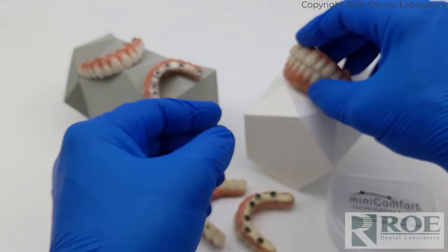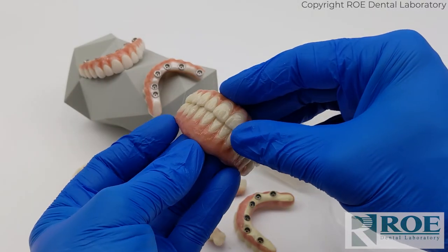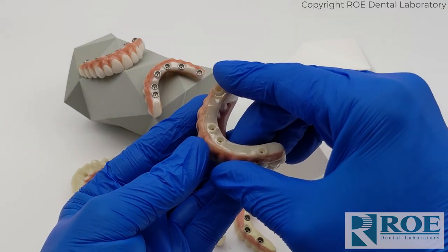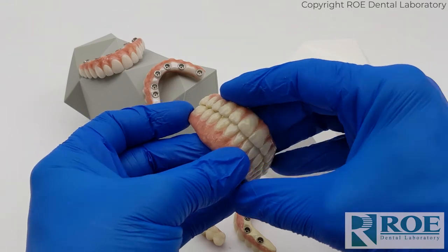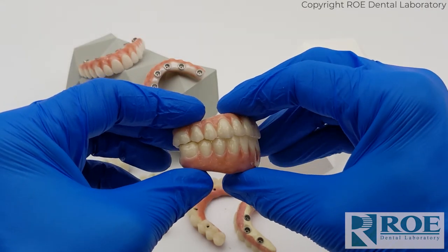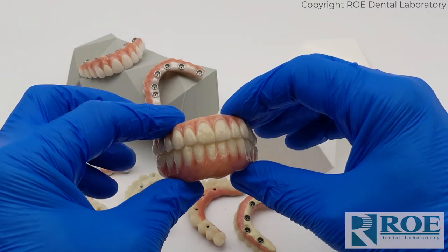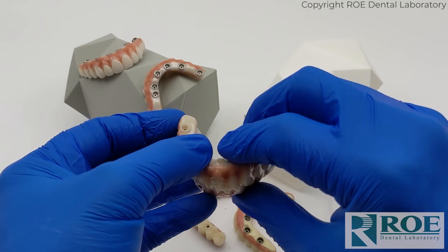Finally, the strongest in class is the Nobel Procera Bridge — a Nobel Procera milled bridge. This is unique: it fits directly to multi-units with no copings. It features a very high-polished undersurface and is milled as a one piece. It is a beautiful restoration designed and beautified by Rowe, but milled at the Procera milling facility in New Jersey. This particular case was also made model-free using the ICAM system, though traditional records can be used for any full arch case. Its strength comes from being a complete monolithic restoration with no copings to debond.